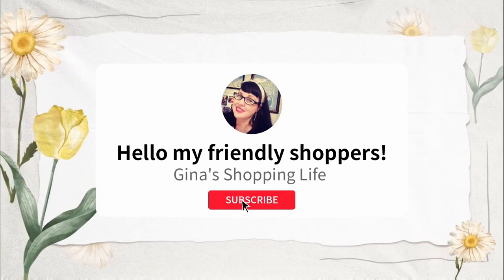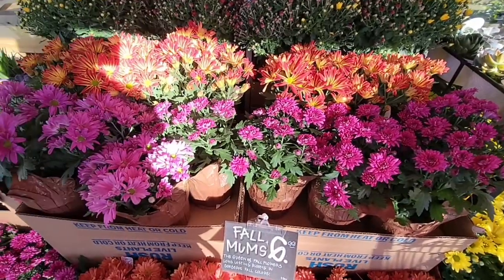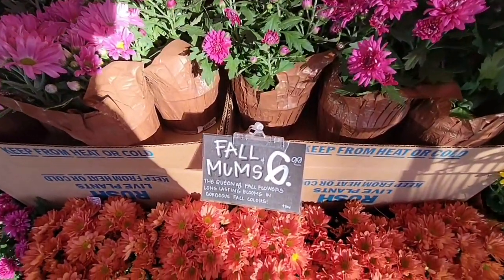Hello, my friendly shoppers, and welcome back. This is Gina. We are back at Trader Joe's, and today we're actually going to two Trader Joe's. So let's start with the first one.